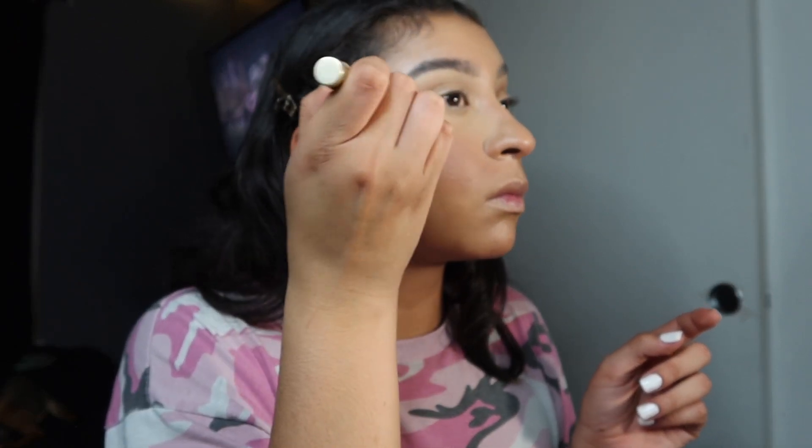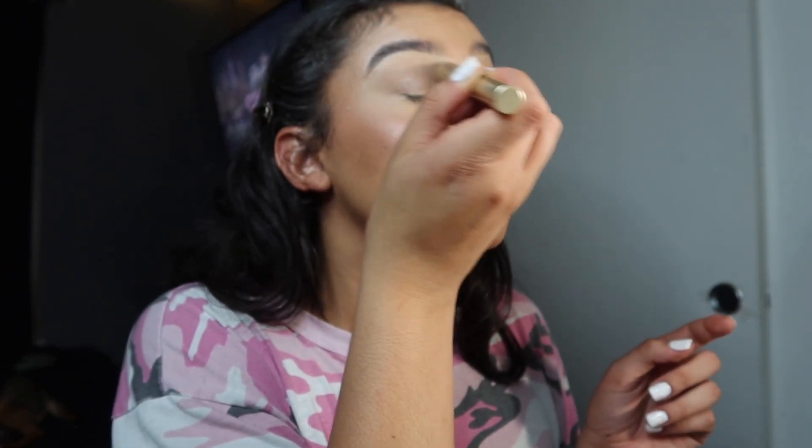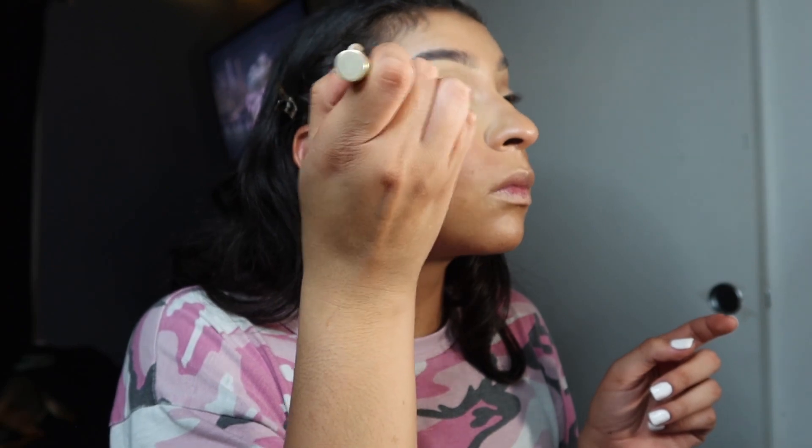Now I'm gonna go in with my Milani concealer to carve out my eyebrows and blend those babies in. Remember, when doing your makeup, don't get discouraged — take your time, because when everything comes together it's gonna look really nice, I promise.